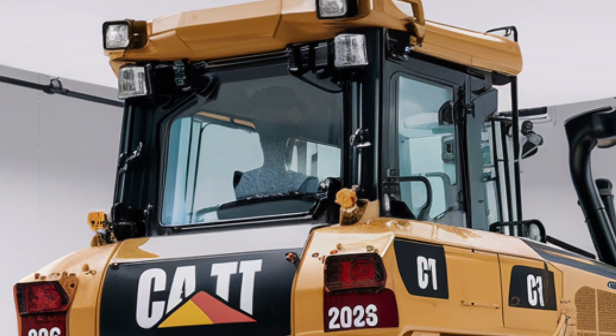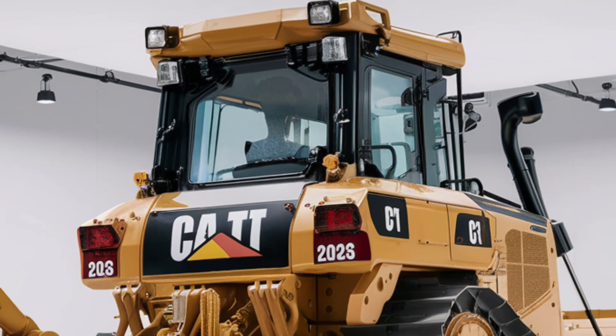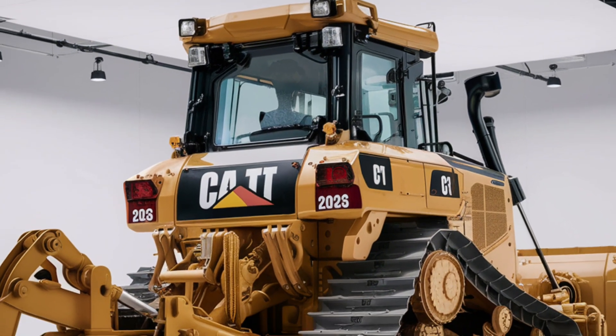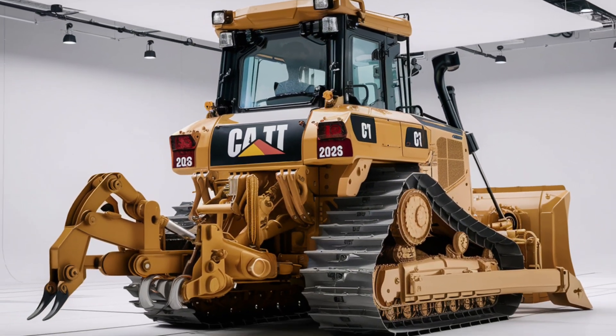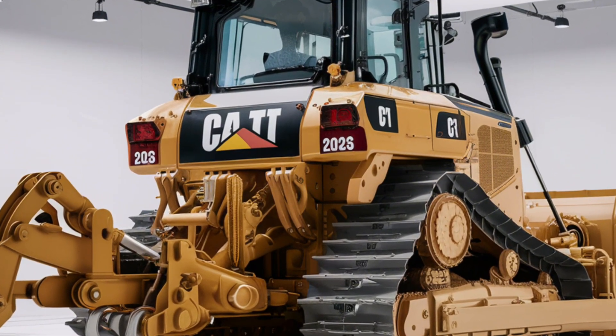The D11 also integrates the latest technology, including autonomous operation features, GPS precision control and improved fuel monitoring systems, making it one of the smartest machines in its class.